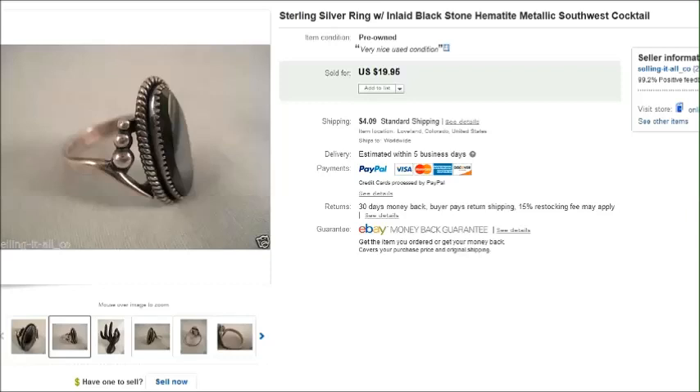Hey there, it's Becky with the Dorky Thrifters and I have a new 'what sold on eBay' video. It's been at least a week, maybe even close to two weeks since I did one, so I'm just going to show you the highlights of the last couple weeks of the things we've sold.